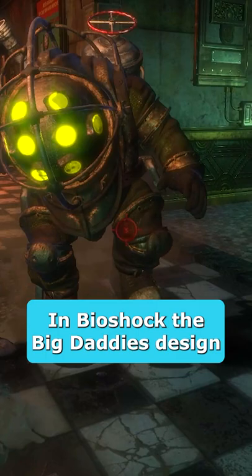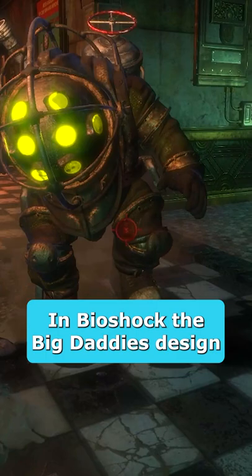Did you know in Bioshock, this is what inspired the look of the Big Daddy? The Big Daddy's design was actually inspired by 19th century French diving suits. Everything from the bulky armor to the multiple glass viewing holes helped create what you see in the final design.